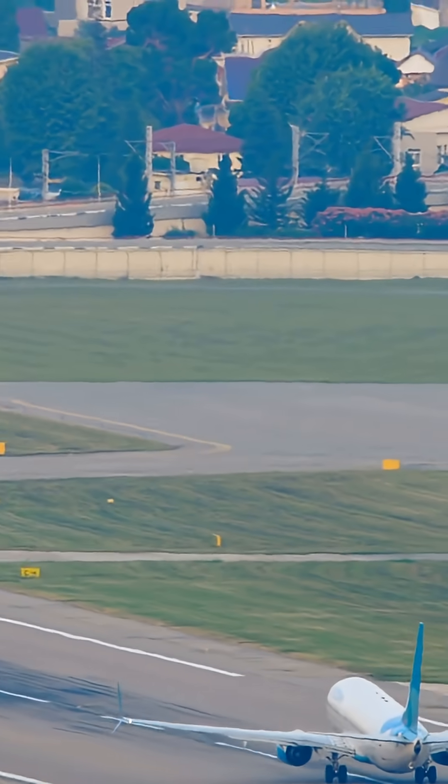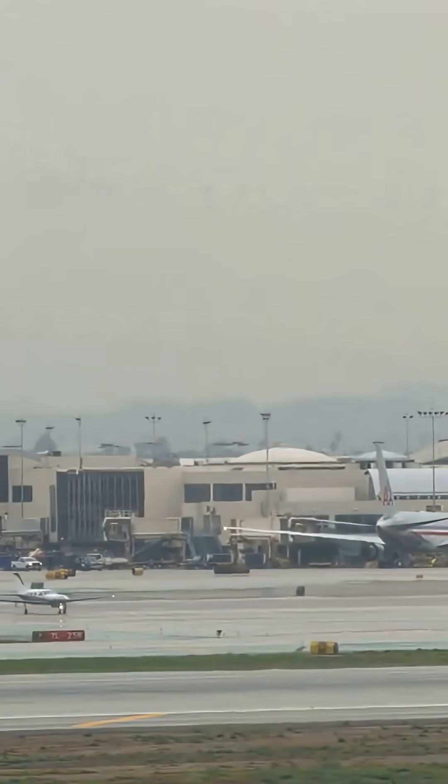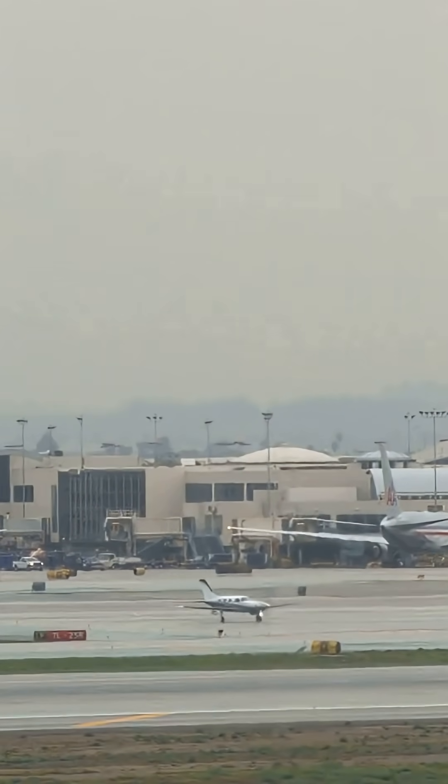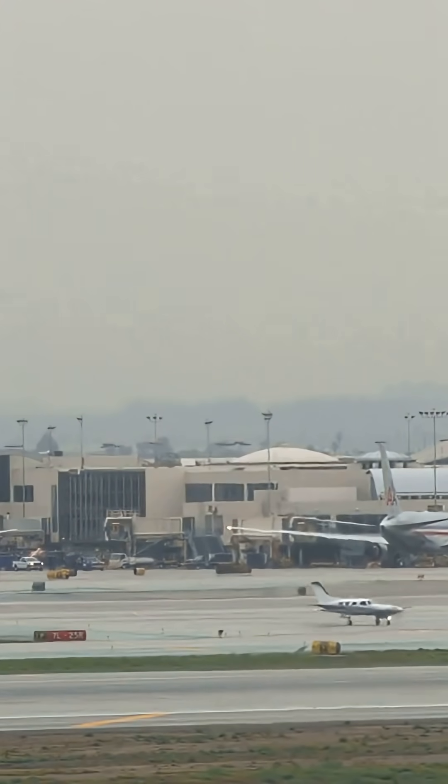And don't forget noise restrictions. Some airports limit which runways can be used to avoid flying over neighborhoods. LAX is notorious for its strict noise abatement departure procedures, especially for runways 25R and 24L. Pilots must follow specific climb gradients and turning instructions to reduce noise over nearby residential areas like El Segundo, Westchester, and Inglewood.